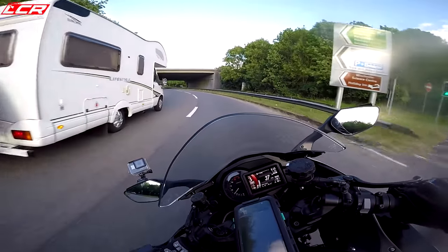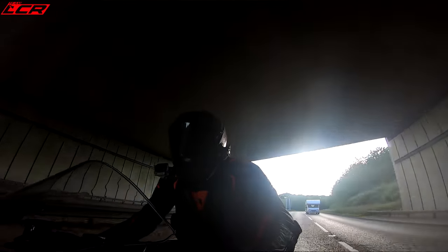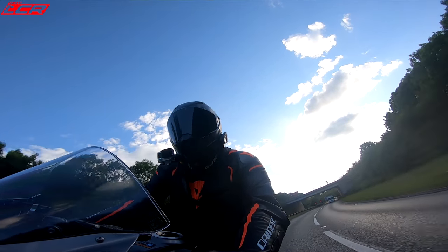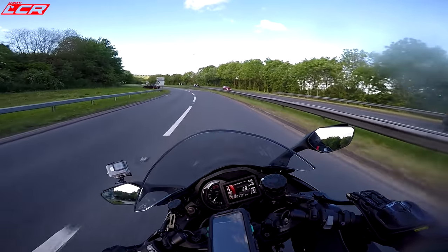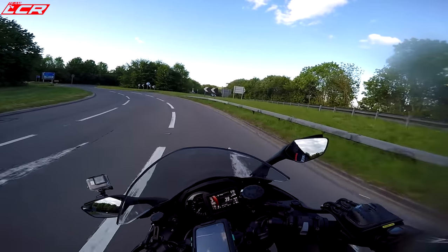The bike has a USB port so you can connect your phone and leave it running all the time. Something like the Ultimate Addons mount works well, and you can have all the information right there — miles till empty and that sort of info. But you can't seem to find that information on the clocks themselves, which is a bit of a shame. Being TFT, you'd think you'd have the option to cycle through and unlock whatever you wanted.